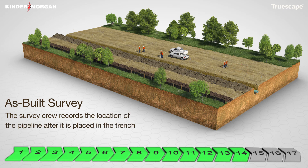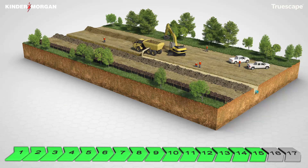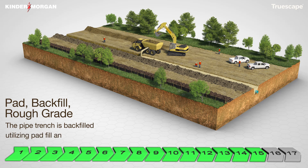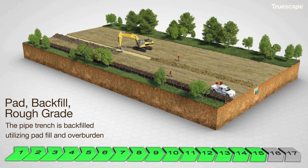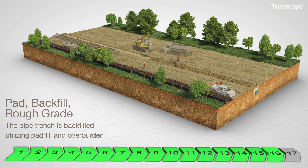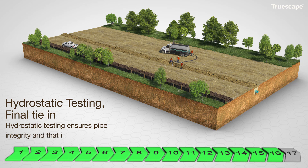This will become a permanent record for the life of the pipeline. The pipe is then padded and backfilled using special material to protect the coating as well as the material originally excavated from the trench. A soil crown may be placed above the trench to accommodate any future soil settlement. Hydrostatic testing involves the pipeline being filled with water and maintained at a test pressure and duration in compliance with applicable federal regulations.